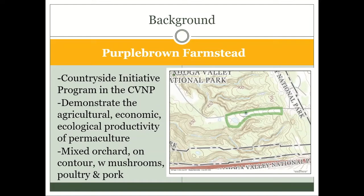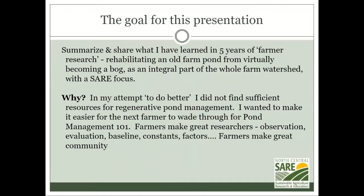We're going to talk mostly about activities in 2019 and 2020 as they relate to the pond. Contours are basically your level lines — anywhere your ground is level. It's perpendicular to gravity. If you're on a hillside walking a straight line without going uphill or downhill, that's your contour. The goal for this presentation is to summarize and share what I've learned in five years of farmer research rehabilitating an old farm pond from virtually becoming a bog, as an integral part of the whole farm watershed.